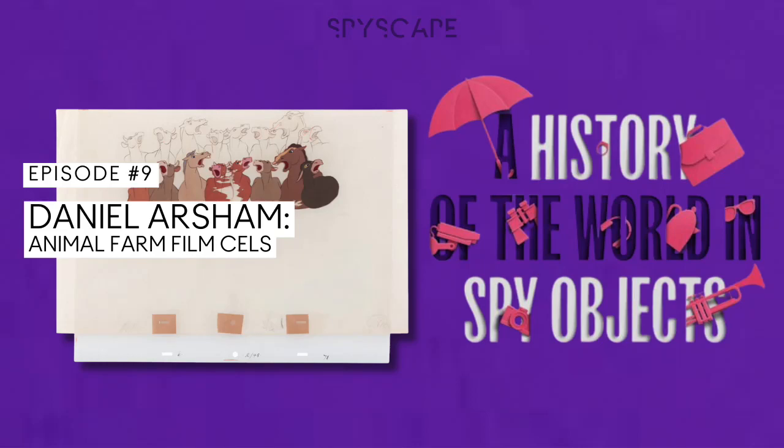What are the forgotten tools of tradecraft? Which objects might unlock the hidden history of espionage? I'm Alice Loxton, and this is A History of the World in Spy Objects from Spyscape Studios.